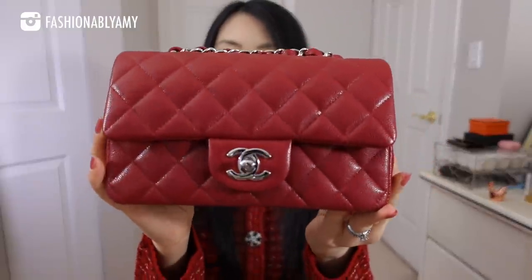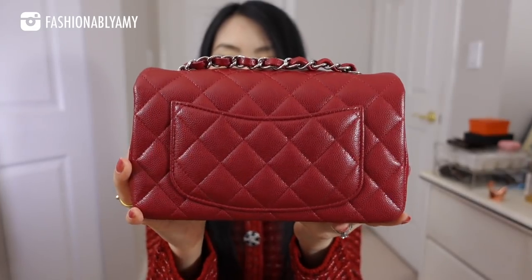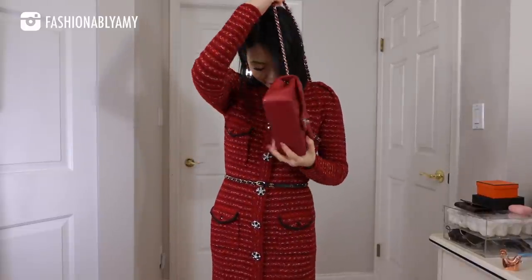There's another mini and this is the rectangular mini. Mine is also in caviar — from the 17B collection in a beautiful raspberry color. The caviar leather back then is just so beautiful, shiny, and super well made. This is also one of my favorites. The only thing is that I do prefer the square over the rectangle because of its length and configuration, but it is still one of my favorites and it is not going anywhere. It's in caviar, which is one of the reasons this will stay in my collection forever.